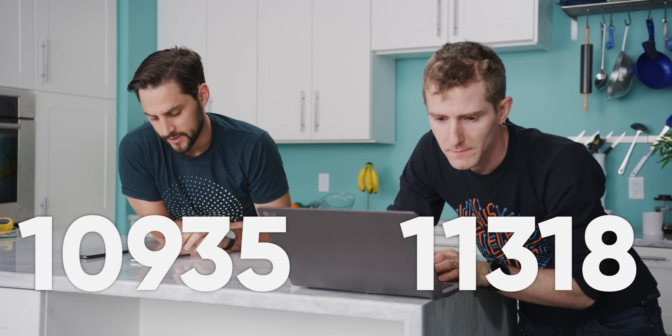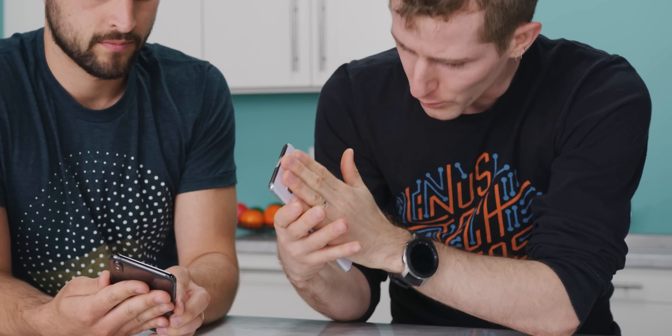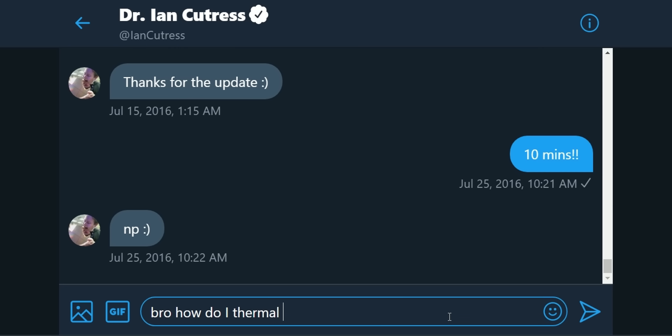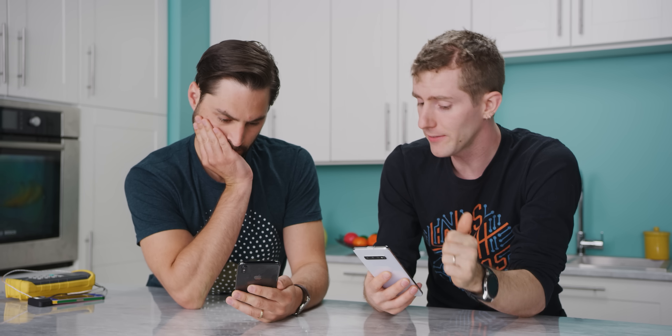After 10 runs, the fifth run for the iPhone scored 11,318 and the Samsung scored 10,935. We've got kind of bad news — both phones are definitely hot along the back, but we're getting almost exactly the same scores as at the beginning. They're simply not thermal throttling. A contact at AnandTech said one way they get phones to throttle is to run a battery test for an extended period — 10, 15, 20 minutes — and then run the benchmark.